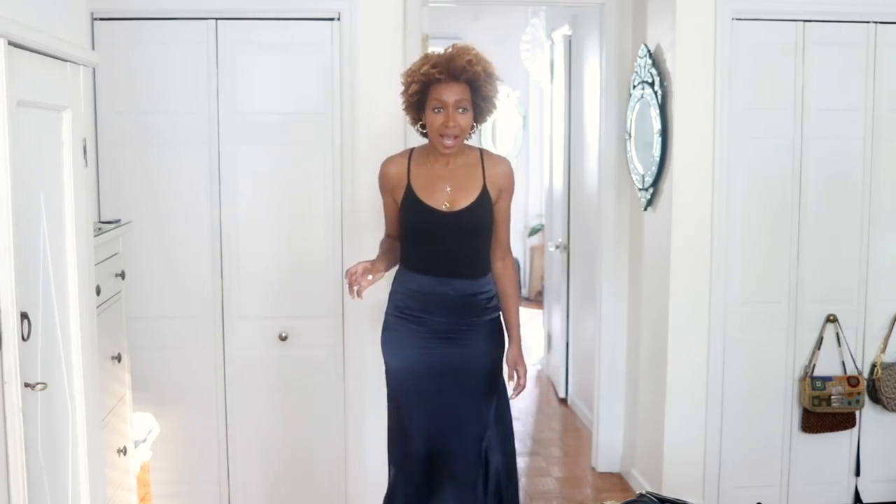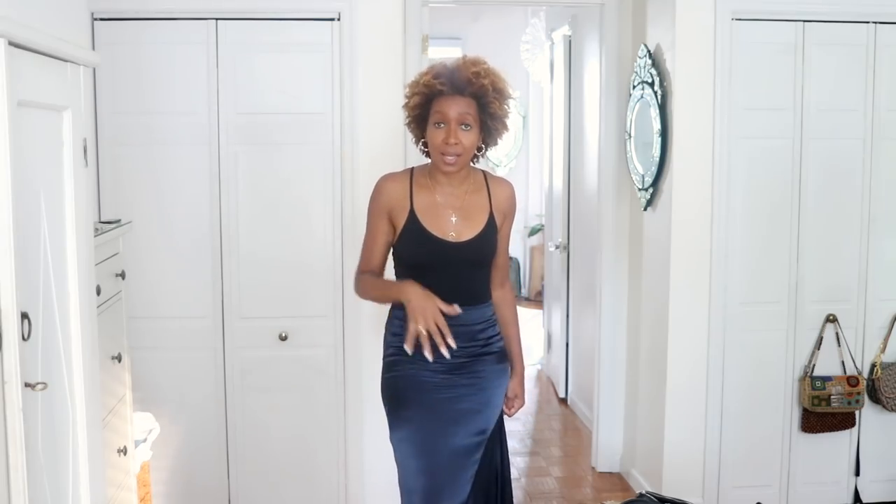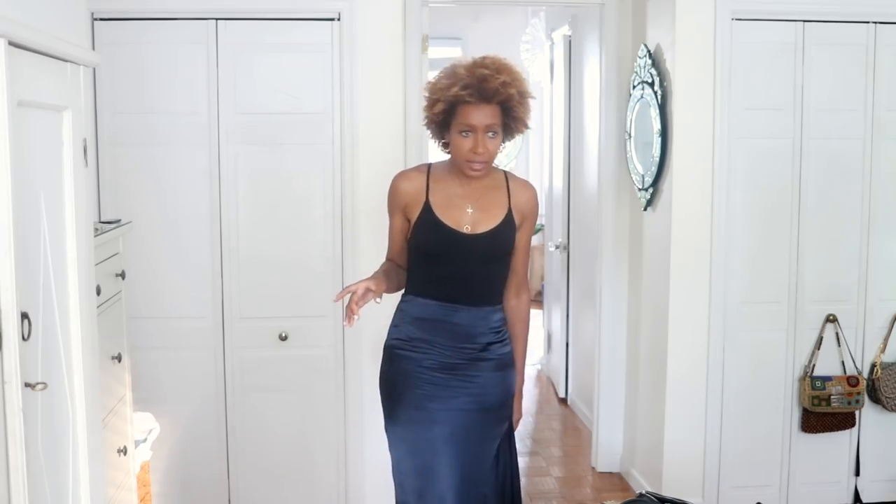First up is this bodysuit from Topshop. I bought it in the summertime and still have it and love it. I knew I was going to wear this a lot because it's basically a leotard — you can wear this with anything. First look, which I've already got on my Instagram, is wearing it with this navy satin skirt. Oh god, look how good it looks in that dappled light — this is gorgeous, this is amazing.